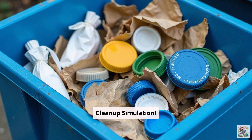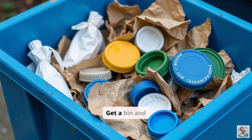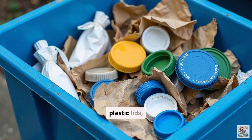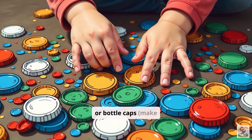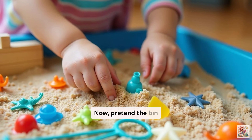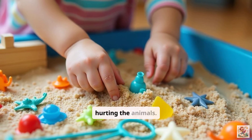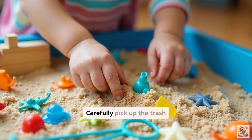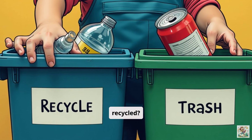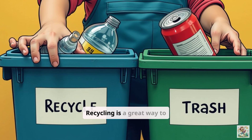Let's do a beach cleanup simulation. Get a bin and put some trash in it — maybe some crumpled paper, plastic lids, or bottle caps. Make sure they are clean and safe. Pretend the bin is the beach and the trash is hurting the animals. Carefully pick up the trash and sort it. Which pieces could be recycled? Recycling is a great way to help the ocean.